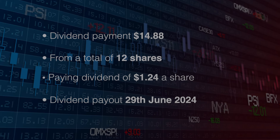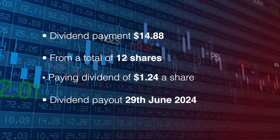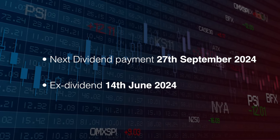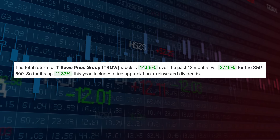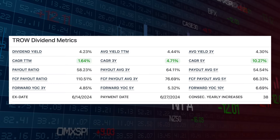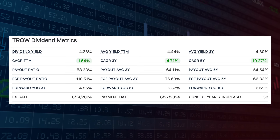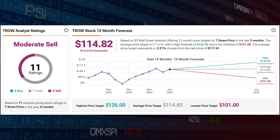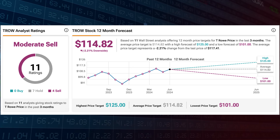Next is T. Rowe Price, ticker symbol TROW. The payment was for $13.42 from 12 shares, paid on the 29th of June. The next payment is the 27th of September and the ex-cutoff is the 14th of June. TROW has performed very well over the past 12 months, up 14.69%, but the trailing 12-month CAGR has only been 1.64%, continuing a decline from the 3- and 5-year figures. Analysts see TROW as a moderate sell with a target of $114.82, which is 2.21% downside.